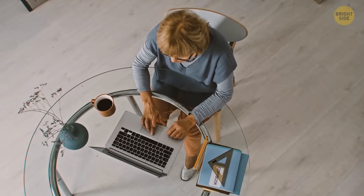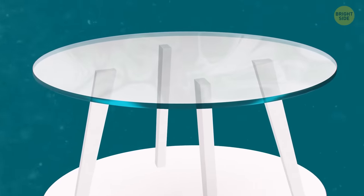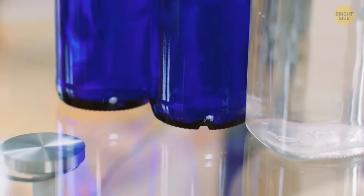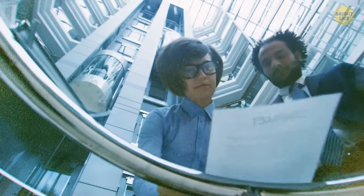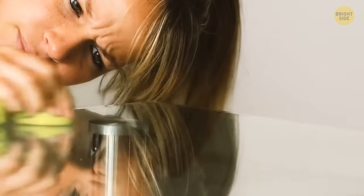You sometimes see a green tint on the covers and tops of glass tables because of the iron content manufacturers use while producing the glass. You can see the greenish tint especially if you take a look at the glass from the edges. If you don't like this color, go for low iron glass.